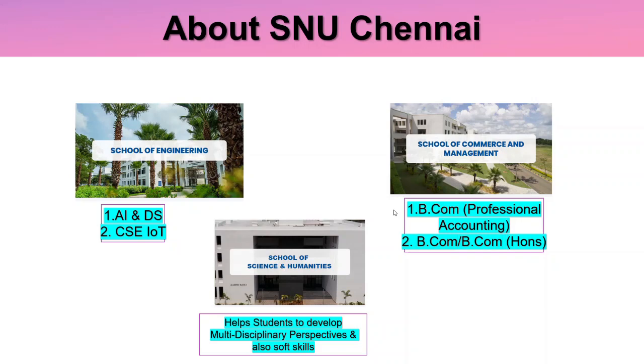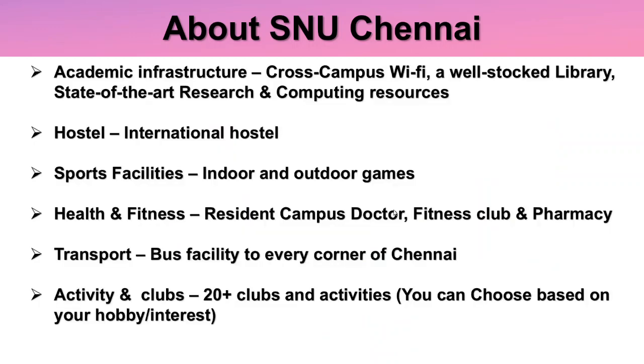Regarding SNU Chennai's infrastructure, they have a School of Engineering building housing AI & Data Science and CSE IoT, a separate building for School of Commerce and Management, and a School of Science and Humanities — mainly to help students develop a multi-disciplinary perspective and soft skills. The academic infrastructure includes cross-campus Wi-Fi, a well-stocked library, and state-of-the-art research and computing resources. They also have international hostel, indoor and outdoor sports facilities, a residential campus with doctor, fitness club, pharmacy, bus facility all over Chennai, and 20+ clubs and activities.